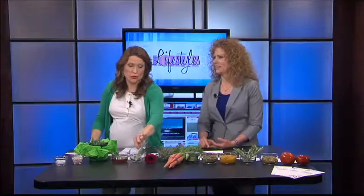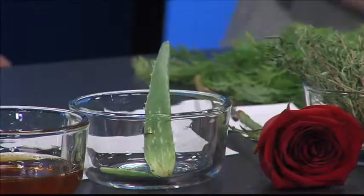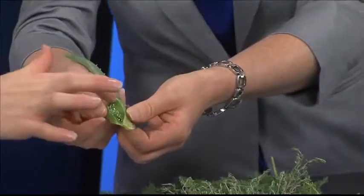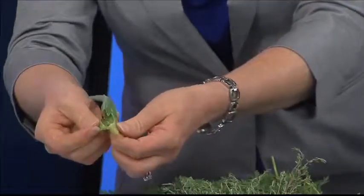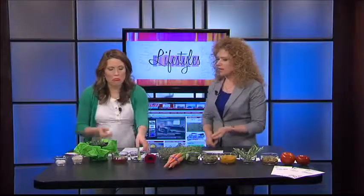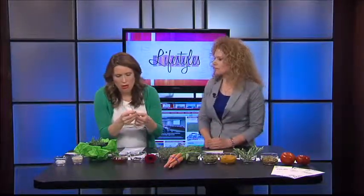Aloe, of course — we all know of this when it comes to a sunburn. That's a great go-to. You actually just break open the stem and you see the gel inside. People have aloe plants at home. You can use it for sunburn, scrapes, rashes, and bug bites.